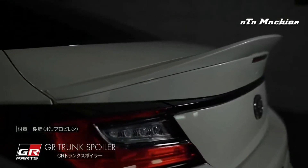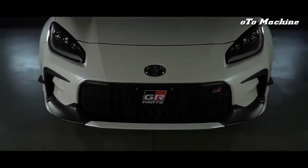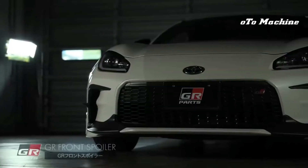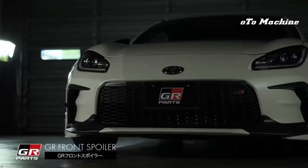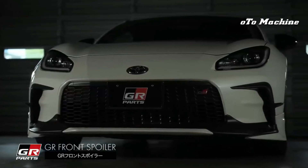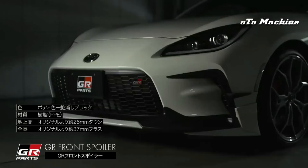The 2022 GR86 hasn't received fuel economy estimates from the EPA, but the last generation earned ratings of 24 mpg city, 32 mpg highway, and 27 mpg combined when equipped with the six-speed automatic. The manual model didn't fare nearly as well. When we get a chance to put the new model through our 200-mile highway fuel economy test, we will update this story with results. For more information about the GR86's fuel economy, visit the EPA's website.